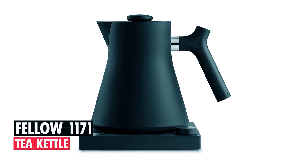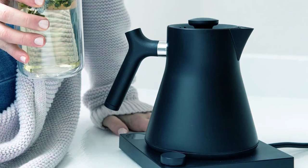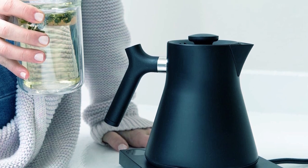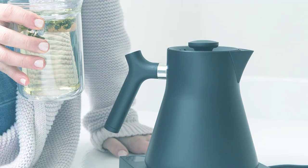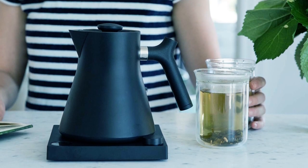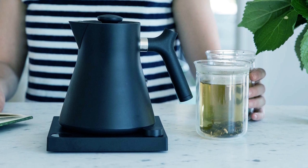Fellow 1171 Tea Kettle. This elegant electric tea kettle brings a simple minimalistic aesthetic to your kitchen with its sleek stainless steel structure and modernized functional qualities. With a 0.9 liter capacity, it can be easily operated and holds enough water for multiple cups of tea or coffee.